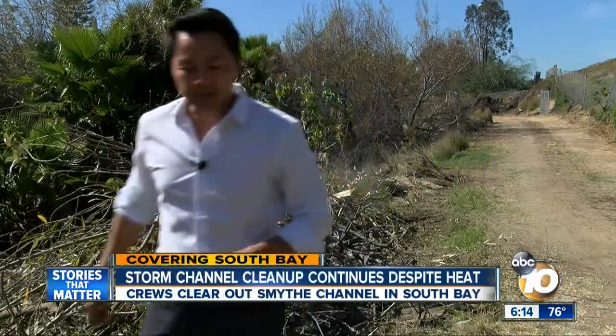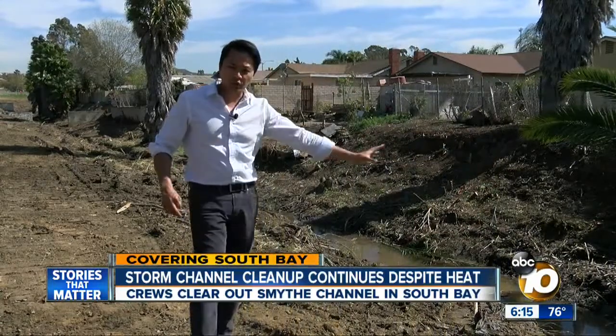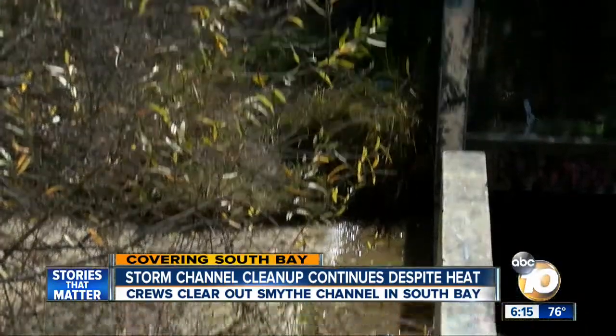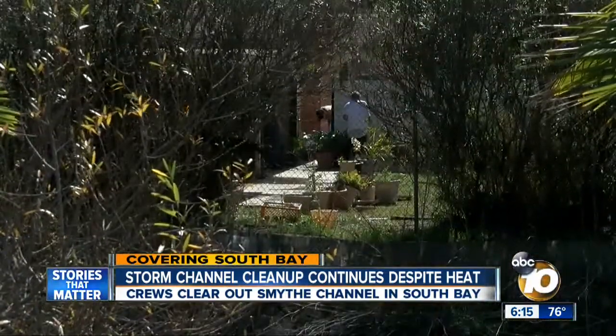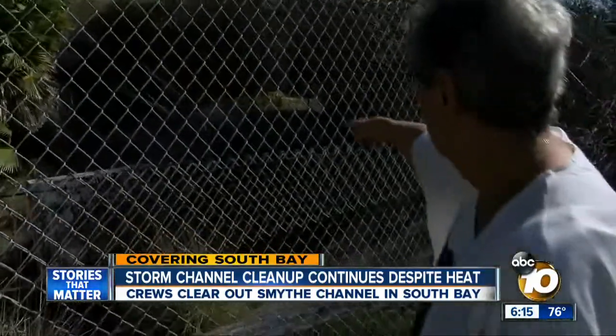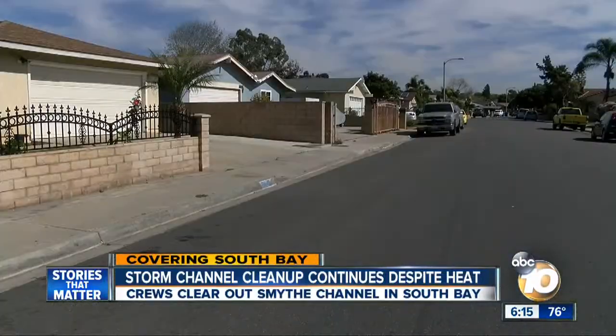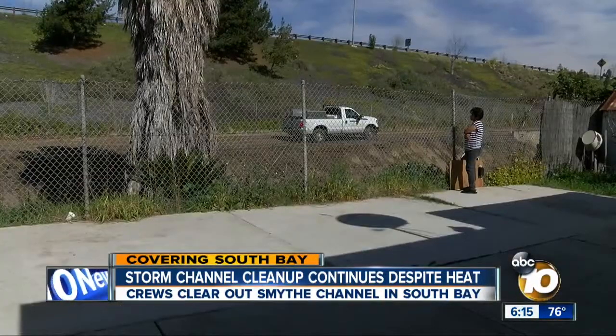Instead of looking like this, it should look like this — the storm channel cleared, so when it rains hard, nothing stops the flow of water. That storm channel ends right at Grace's property line, and it can fill up fast. It gets up almost to the edge and will go over to their yard.